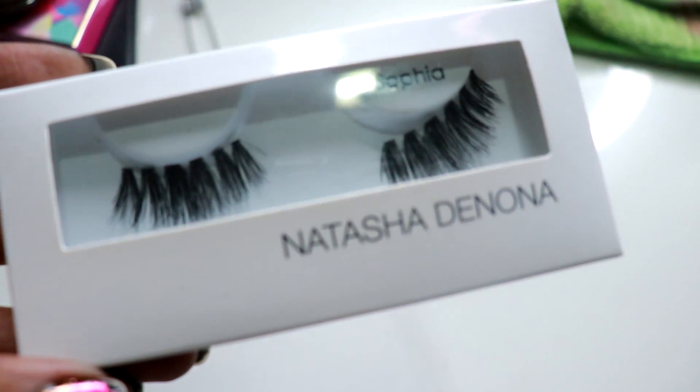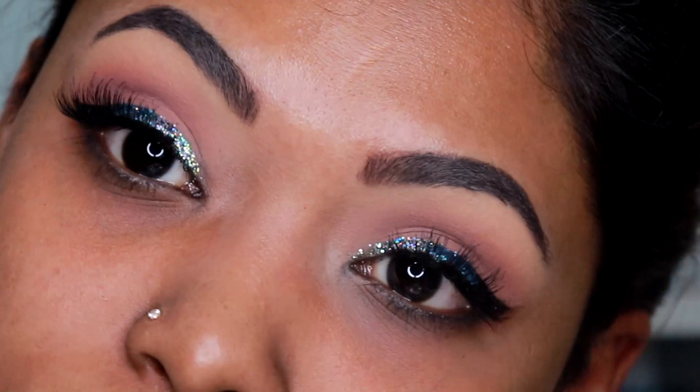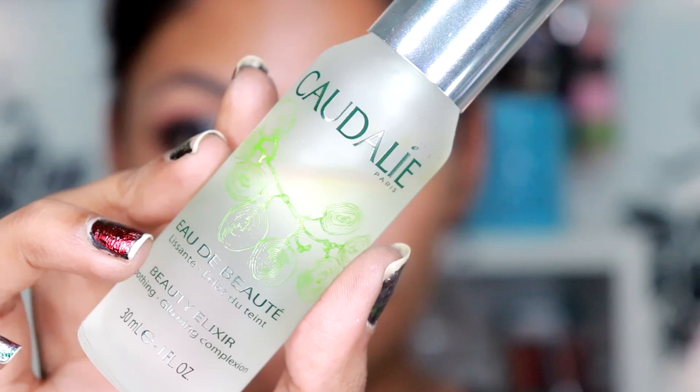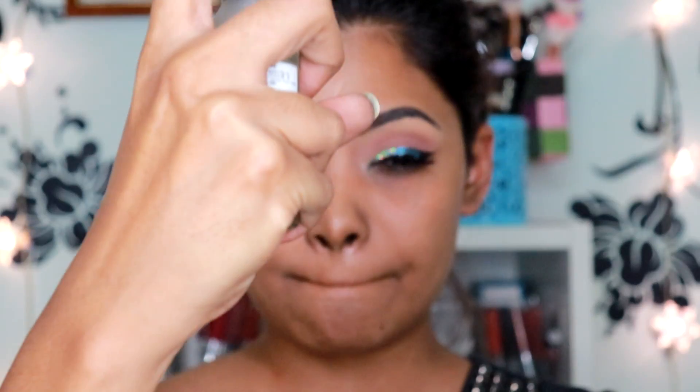For my lashes, I'll be going in with the Natasha Denona lashes in the shade Sophia — and voila, they're on!